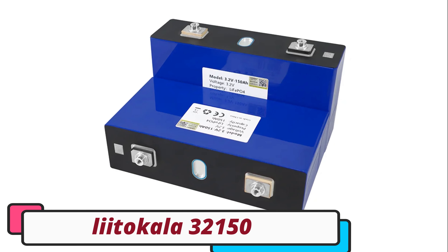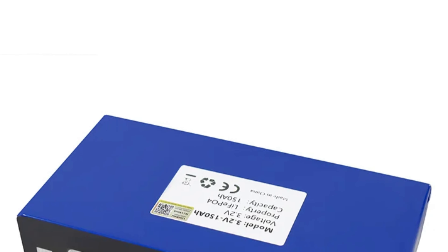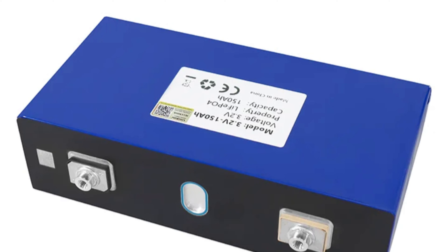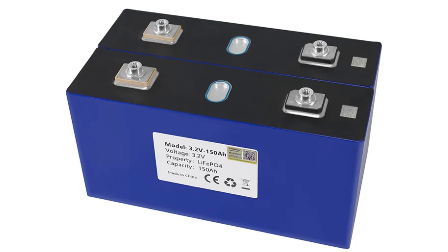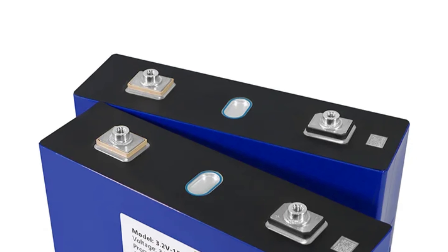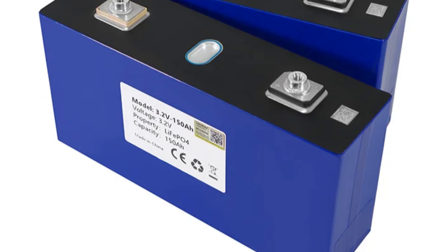Number 1: the Liitokala 32150 LiFePO4 battery. The Liitokala 32150 LiFePO4 battery is a reliable and high-capacity power source with a nominal capacity of 150Ah. Its LiFePO4 chemistry ensures a safe and stable energy source with long cycle life, enhanced thermal stability, and robust safety features. The battery's dimensions of 220mm × 60mm × 112mm make it suitable for various applications including renewable energy systems and backup power solutions. It is available in bundles of four pieces, offering cost savings compared to individual units.